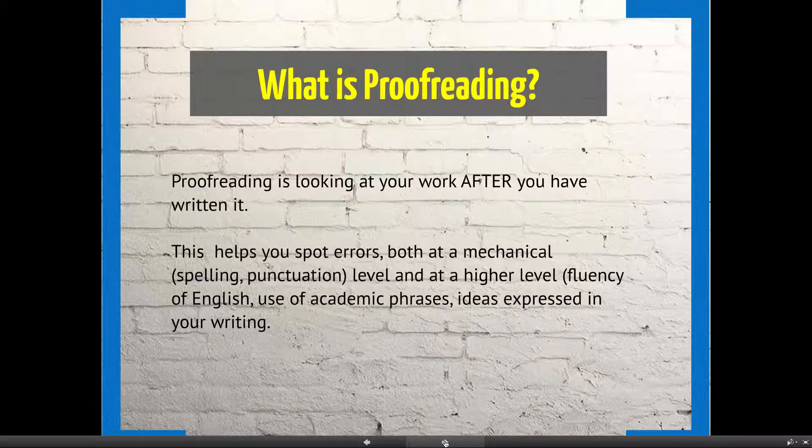So first of all, what is proofreading? Proofreading is looking at your written work after you've written it. This helps you spot errors both at a mechanical level — the level of spelling and punctuation — and at a higher level, for example your fluency of English, the use of academic phrases, or how well you've expressed your ideas.